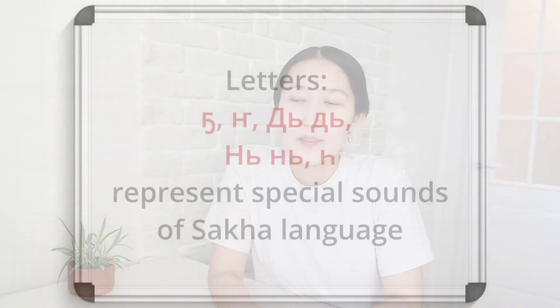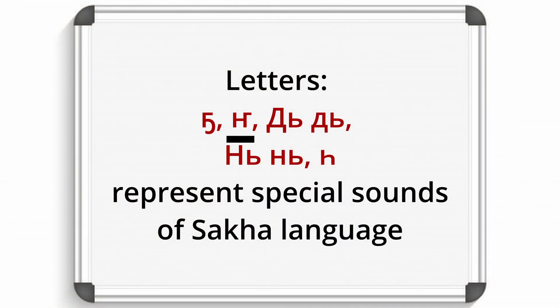And there are five letters which represent special Saha sounds. Let's take a closer look at them.